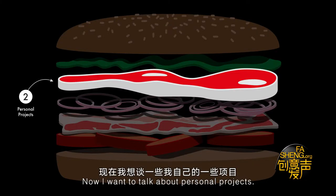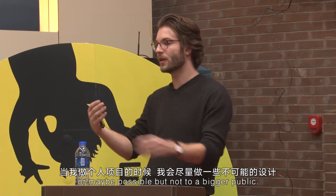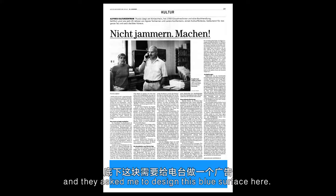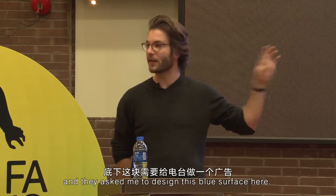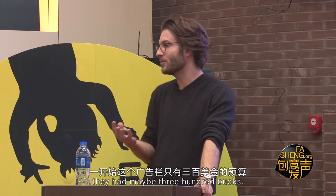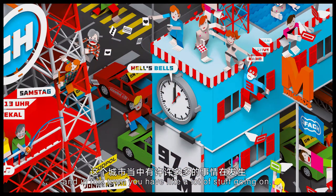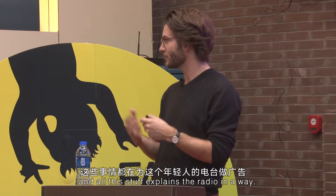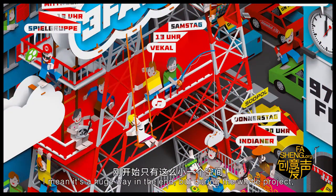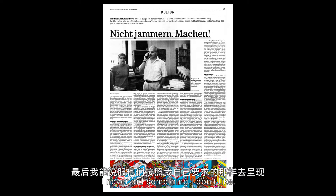Now I want to talk about personal projects. In my personal projects, I try to do stuff that is maybe not even possible at the moment, or possible but not for a bigger public. There was a local youth radio that asked me to design a newspaper advertisement, but they had maybe 300 bucks. So I told them I want to make a town, and in this town there's a lot of stuff going on that explains the radio. We sold all the advertisement space in this city to companies. During the whole project, even though I delivered the newspaper advertisement in the end, I never did something I don't like.